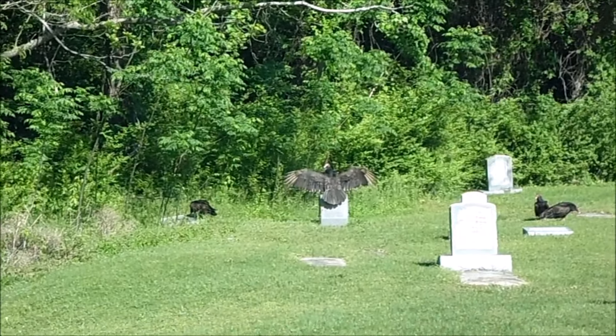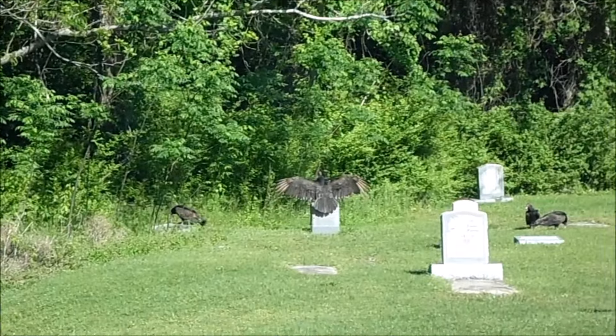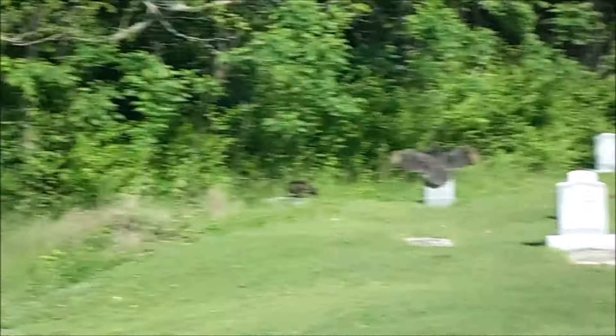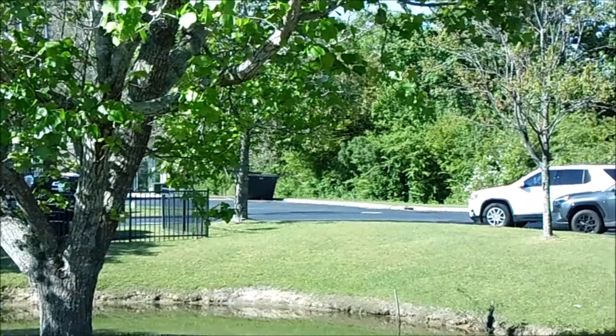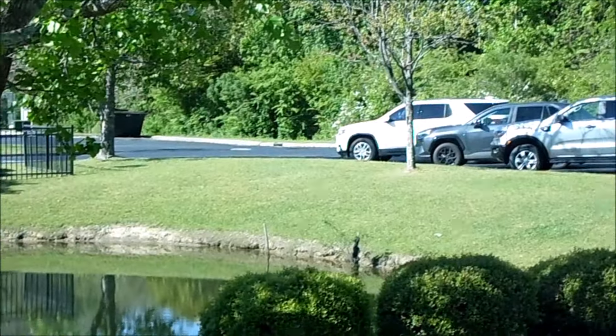Today's adventure brings us to Edenton, North Carolina. There's a dump here dating from 1946 to 1966. I'm not even sure why I'm here, but I thought I'd check it out and see if anybody else has been digging there in the last five years.